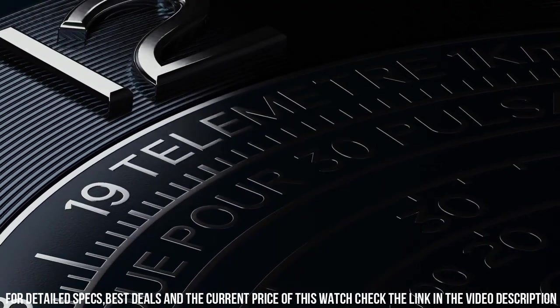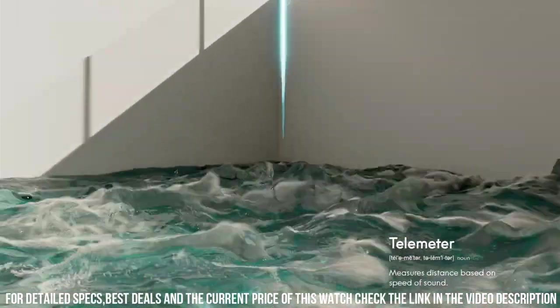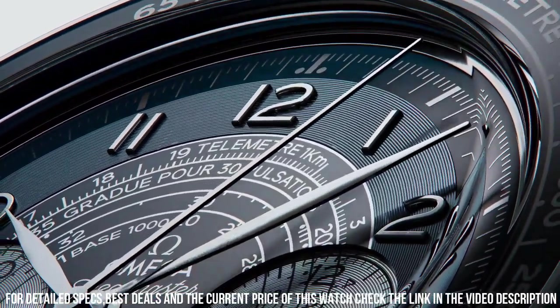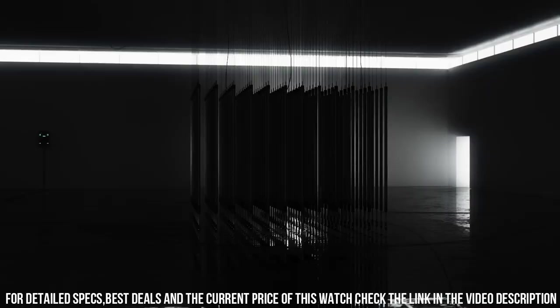Case: steel. Case diameter: 43 mm. Dial color: blue. Crystal: scratch-resistant sapphire crystal with anti-reflective treatment on both sides. Water resistance: 5 bar, 50 meters, 167 feet. Simple, clean, nice watch for a reasonable price.